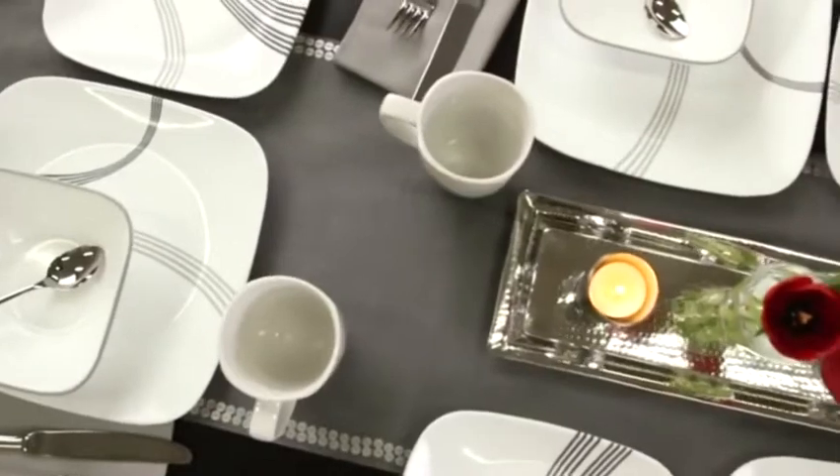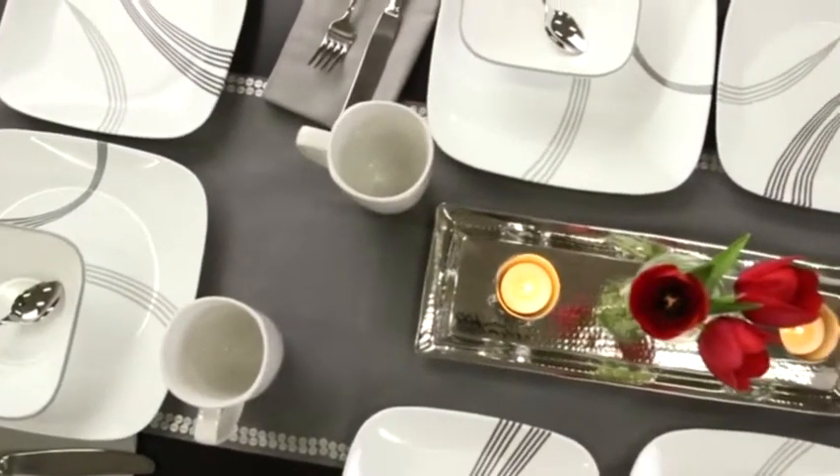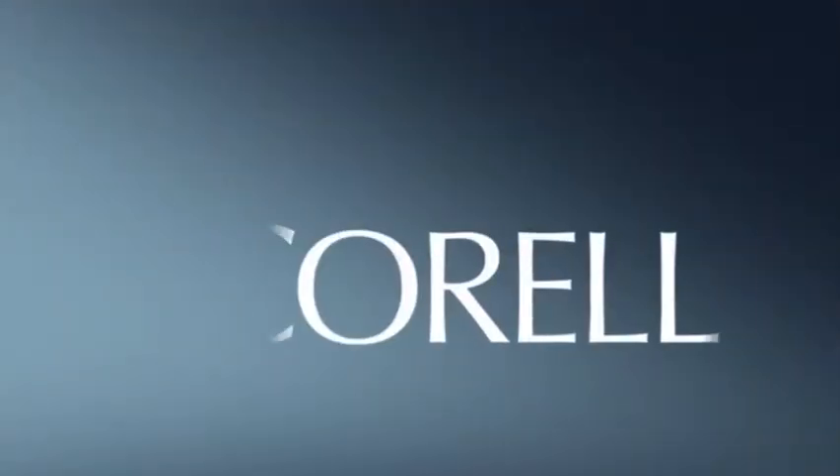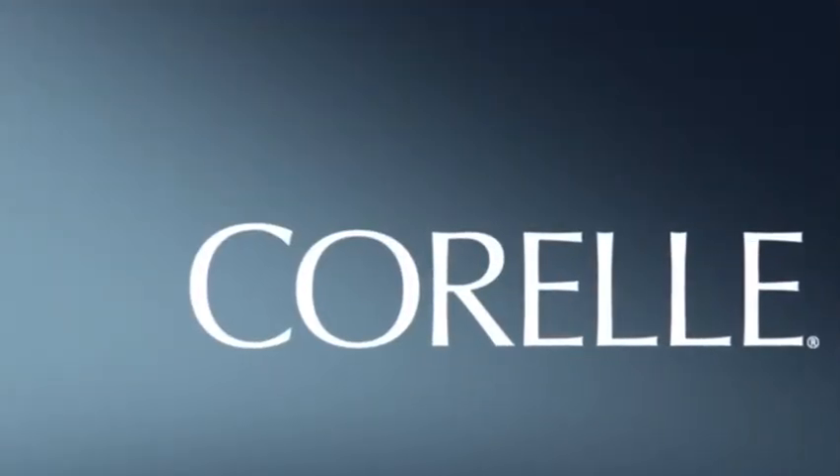Each 16-piece set includes four of all the pieces you'll need: dinner and lunch plates, bowls and porcelain mugs. These beautiful Corel plates and bowls are made right here in the USA.